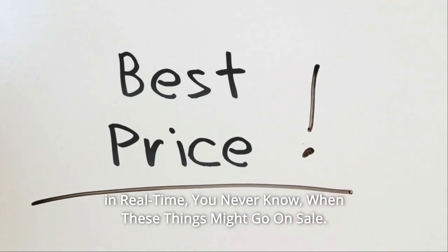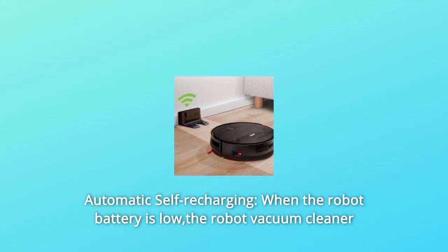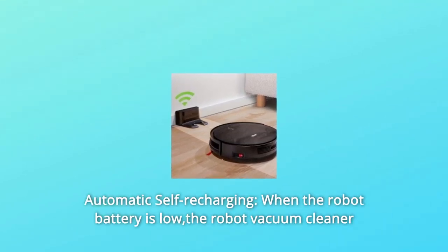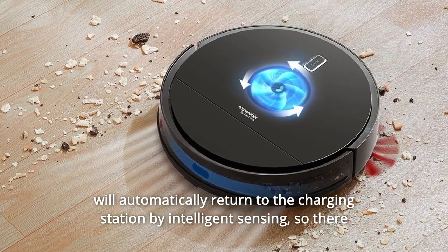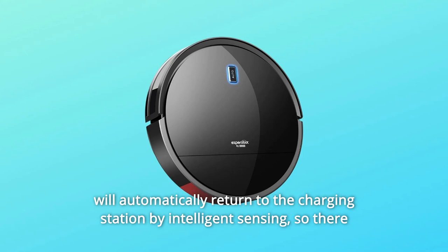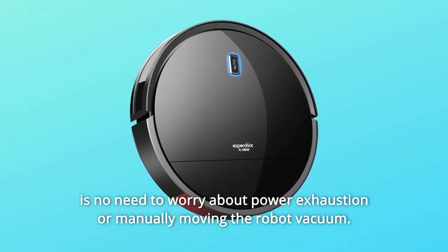You never know when these things might go on sale. Number 1: Automatic Self-Recharging. When the robot battery is low, the robot vacuum cleaner will automatically return to the charging station by intelligent sensing, so there is no need to worry about power exhaustion or manually moving the robot vacuum.